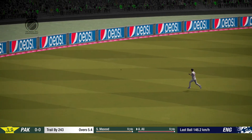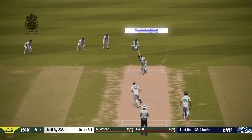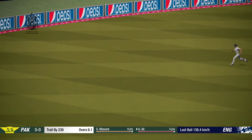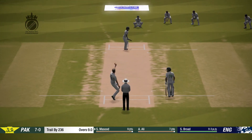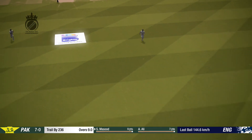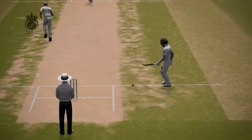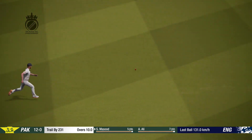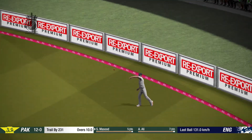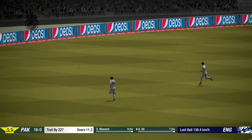Nice fielding there. A perfect example of how to play that shot. Nice fielding there. Cuts out nicely, runs away for four.